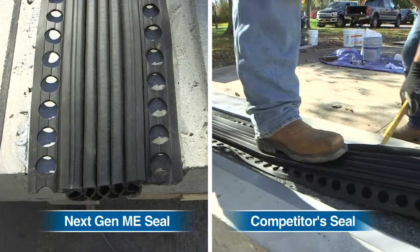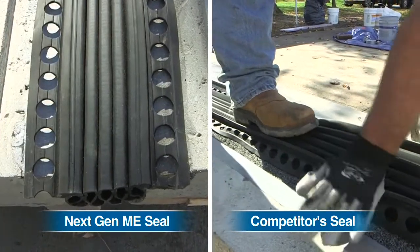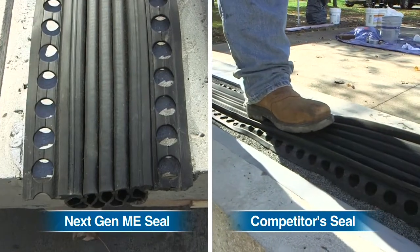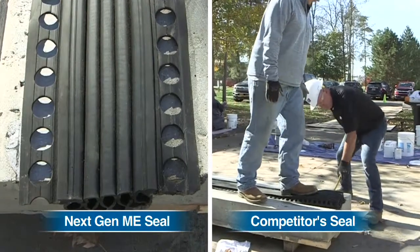On a large project, Next Gen 2 is the seal of choice for installers. It's quick, efficient, and user-friendly. The new seal design allows for reduced manpower as well.